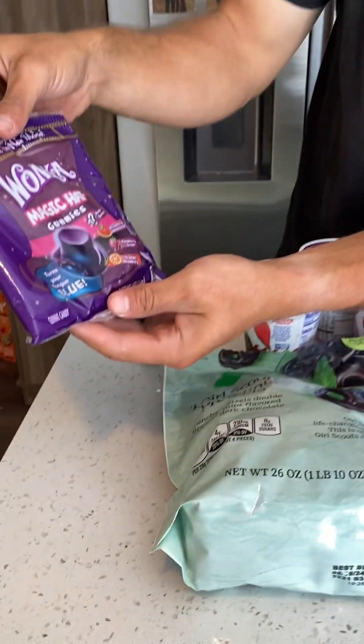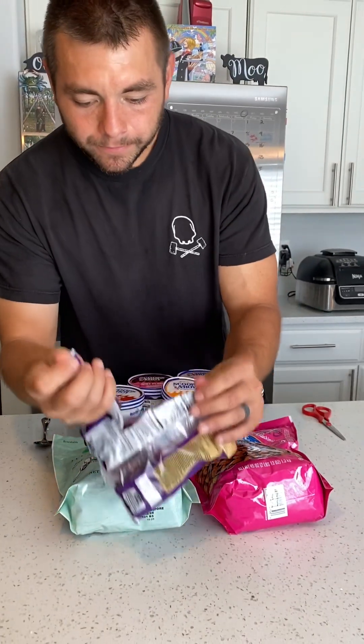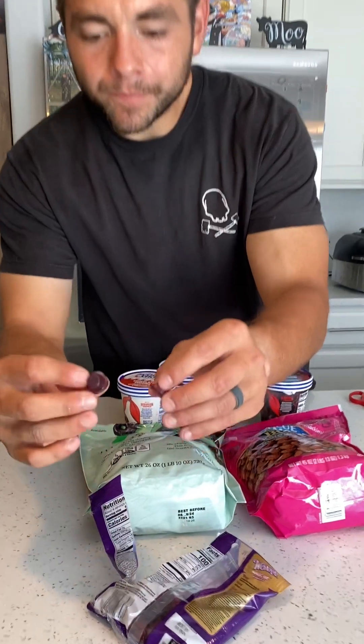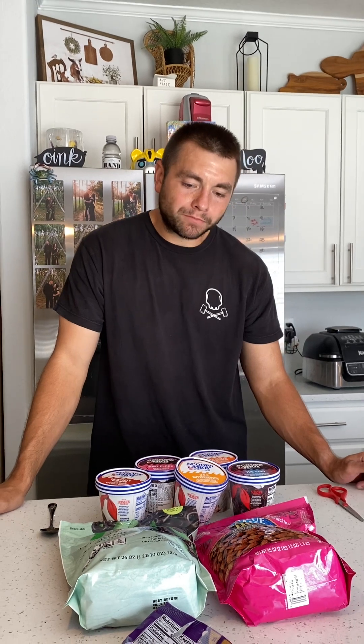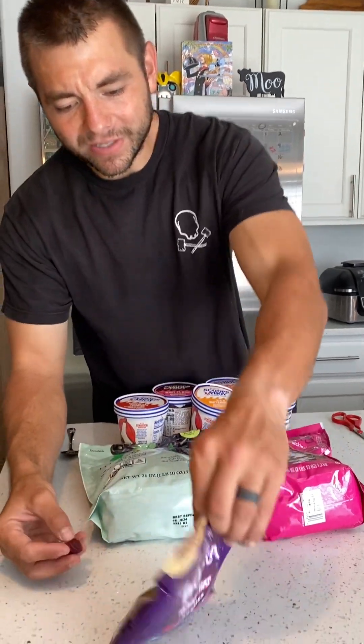Next we have Wonka's Magic Hats. There's a whole bunch of different ones in there — there's two of them, they're little hats. Much better. Definitely the best gummy of the day, just the little hats.